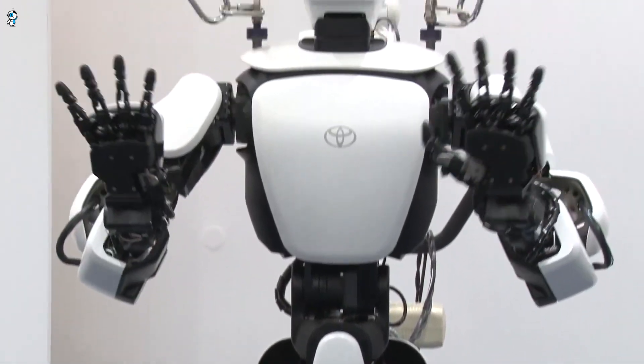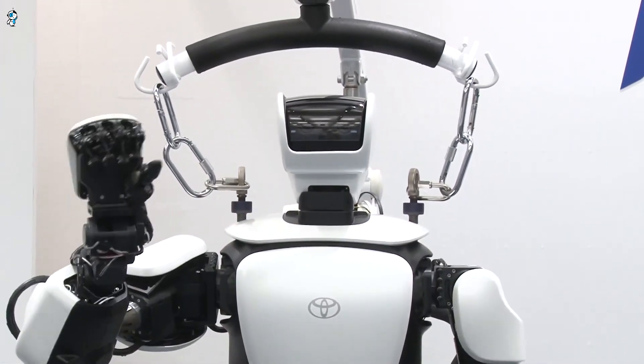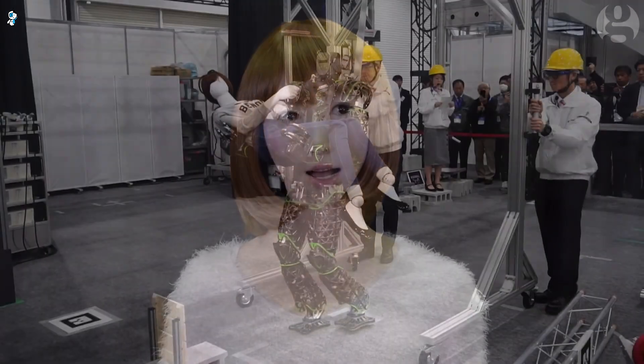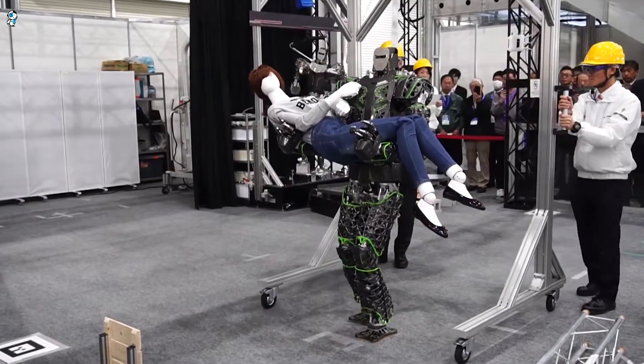As technology advances, robotic teammates are poised to cooperatively work alongside humans in almost any environment. With so many promising innovations emerging, this is a truly exciting time in humanoid robot development. The sky's the limit for what these futuristic machines may someday achieve alongside us.